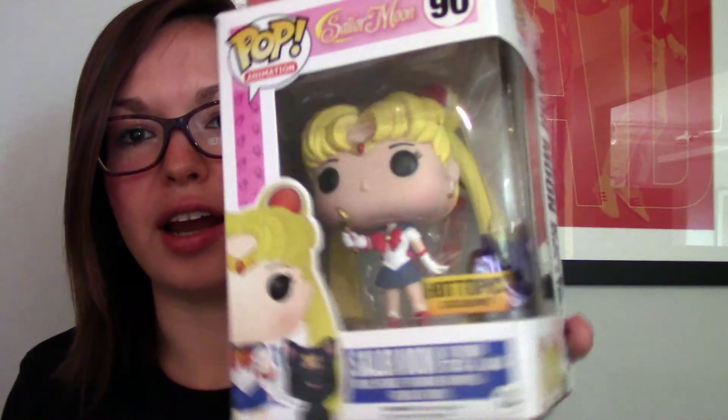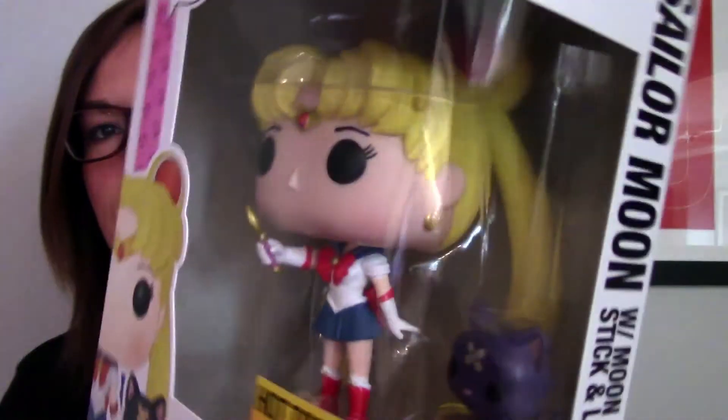I ordered Sailor Venus on pre-order from EB Games so I will be getting that this week. I'm pretty happy with her but the only problem is that Luna's a little top heavy — you have to have her on a completely level surface otherwise she just tips over. I'll show you at the end. Other than Luna falling over I really like it. I'm very happy that I got the Hot Topic exclusive and if you want to get it, it is still on their website. I know that a lot of the actual stores sold out.